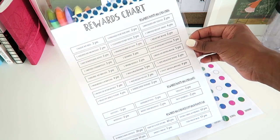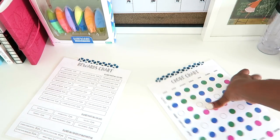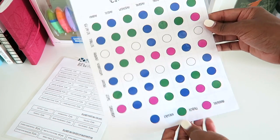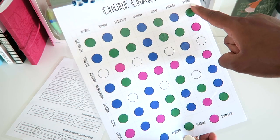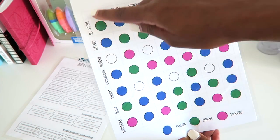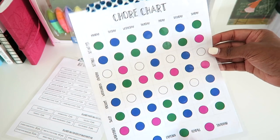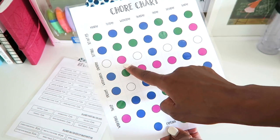So this here is our rewards chart — actually let me go to the chores first. My kids are all color coded and this is their chore chart. It's really pretty simple. There's every day of the week here horizontally on the chart, and then vertically are all of the chores that they are responsible for. My kids are color coded: my oldest is blue, my youngest boy is green, and my daughter is pink.